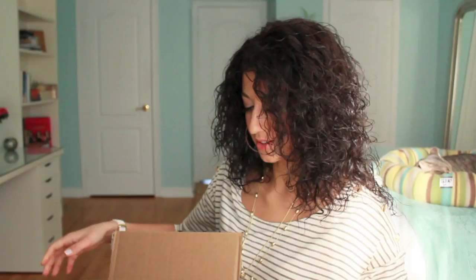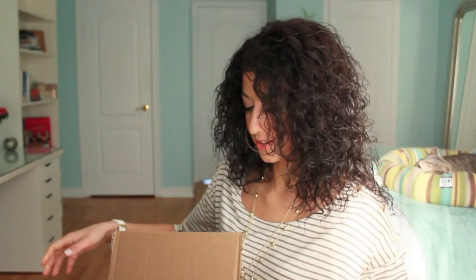I love Forever 21. I love shopping there, mostly online, because I get really overwhelmed in the store — it's just so big and there's so much stuff. Online is more controlled, you know what you're looking for and it's more organized. Let me grab the box. I don't remember what I got because it was last week, so I'll go through things quickly.